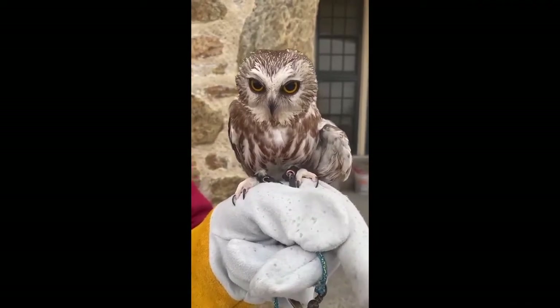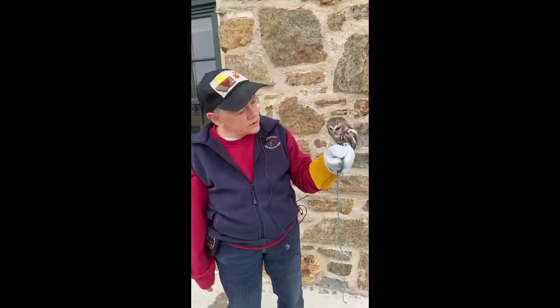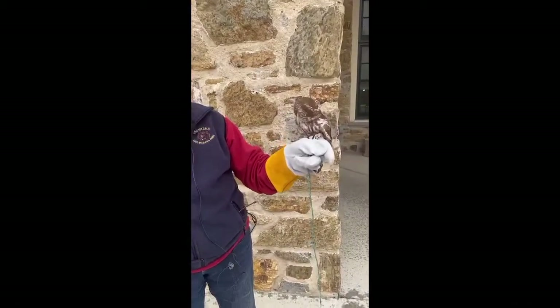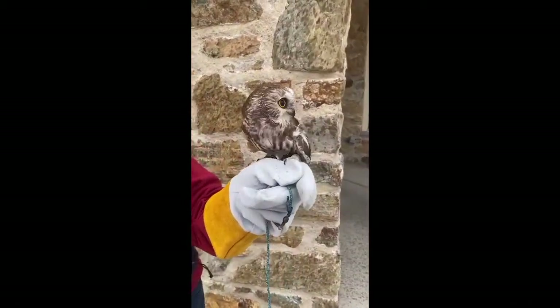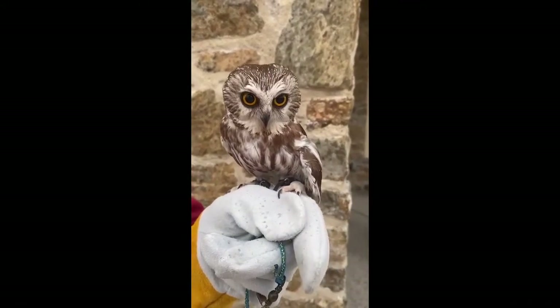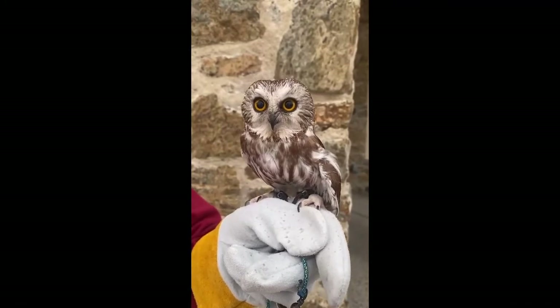She's here because she was saved from a domestic house cat. Her wing was broken. As you can see, her left wing there is hanging low. It's healed, but it didn't heal correctly, so she can't fly well enough to hunt. But she's been here now for a little more than six years, so she's doing very well.